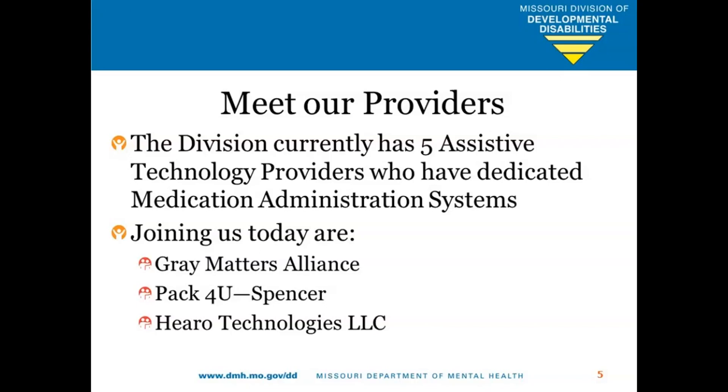And those apps, if needed, are part of our assistive technology service code. So if they don't have the app, we can purchase that app for folks through our assistive technology waiver.